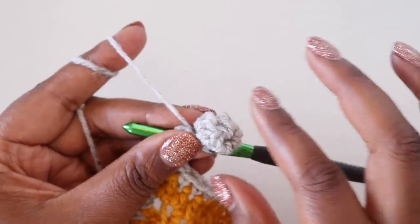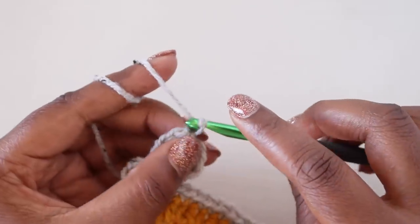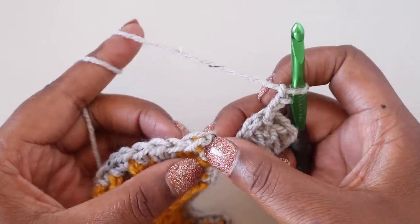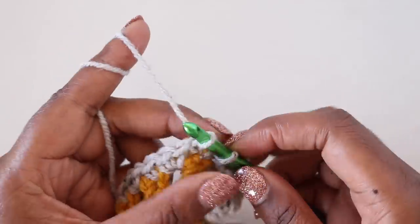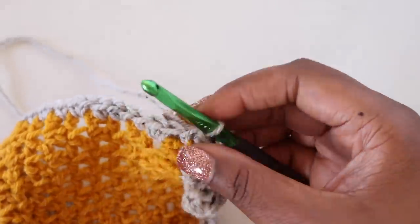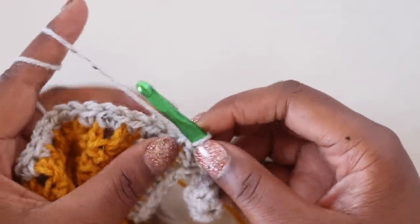Now you have your little bobble. From here, chain three. Since this is a corner, skip the chain two space and slip stitch in the next single crochet. This is a time-consuming border, but looking at how cute this bobble is, it is so worth it — just stick with it. Now we're going to bobble again.